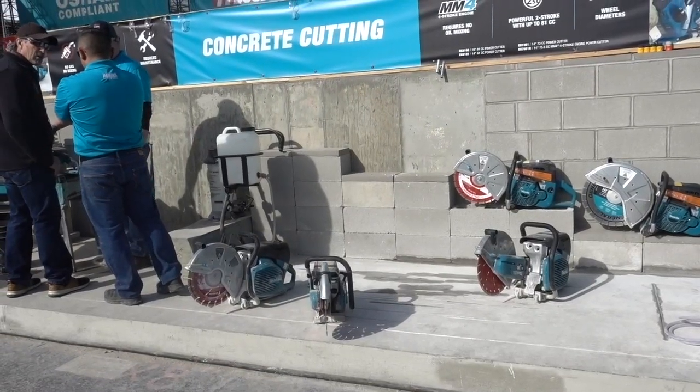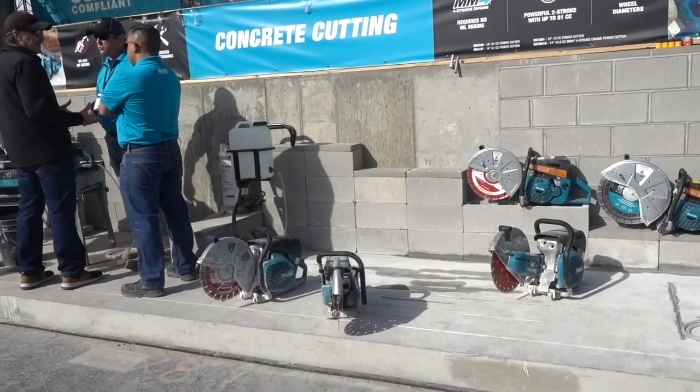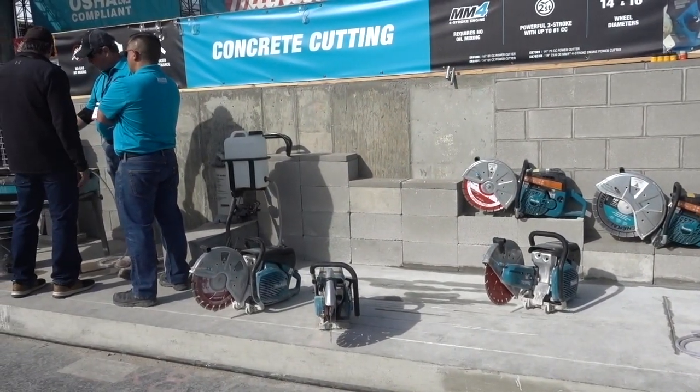The sign says it all here. This is concrete cutting, and these are the pieces that will do the job. The company is MM4.